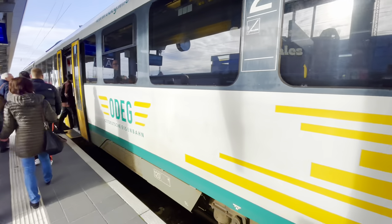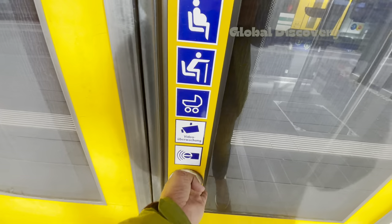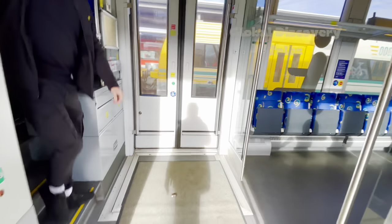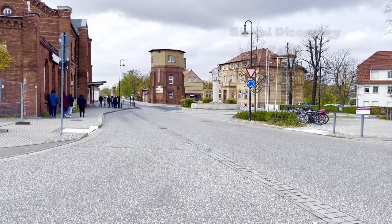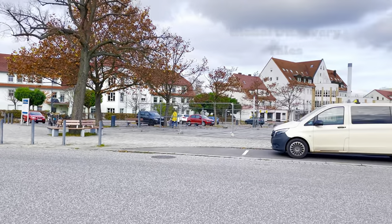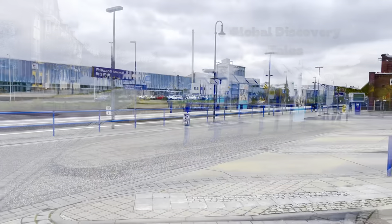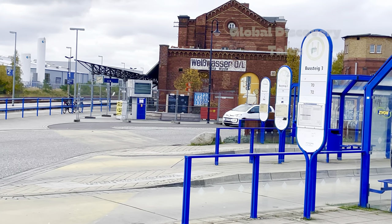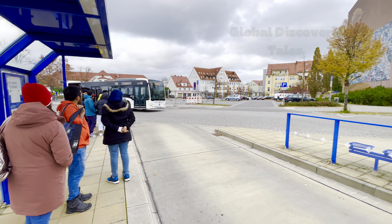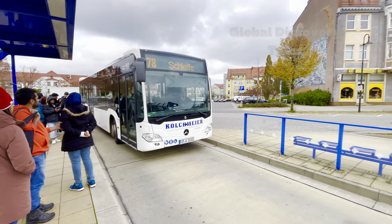Remember, some days you might catch a direct train from Berlin to Cottbus, so do check out the Deutsche Bahn app or website before you embark on your travel. From Weißwasser, we then hopped on Bus 78 to Kromlau, where the enchanting Devil's Bridge awaits.